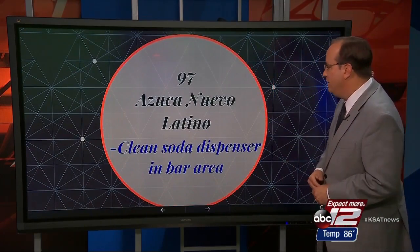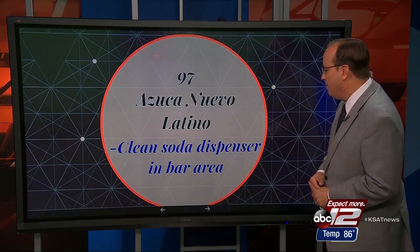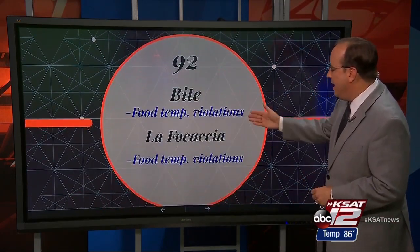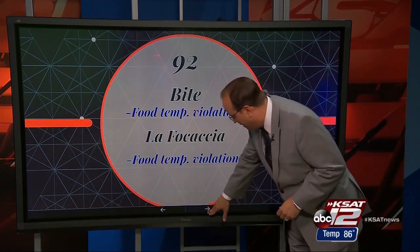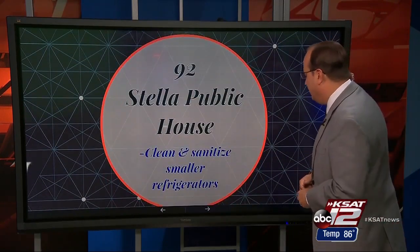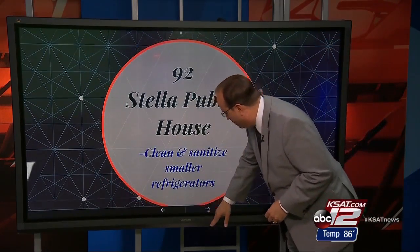A 97, not bad, at Azuca Nueva Latino. The inspector told them to clean soda dispensers in the bar area. Next up, a pair of 92s at Bite and La Focaccia — both had food temperature violations. One more 92 at Stella Public House; the inspector told them to clean and sanitize their smaller refrigerators.